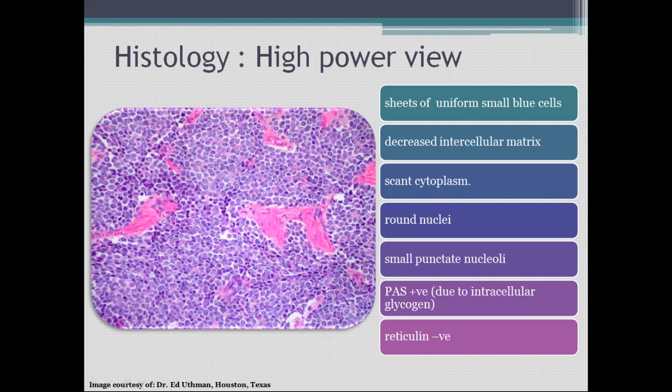Coming to histology — for all tumors, histology plays the best role in confirming diagnosis. In the histology of Ewing's sarcoma, you have sheets of uniform small blue cells. It is also called a small round blue cell tumor. Features include decreased intercellular matrix, scanty cytoplasm, rounded nuclei, small punctate nucleoli, and it is PAS positive due to intracellular glycogen.